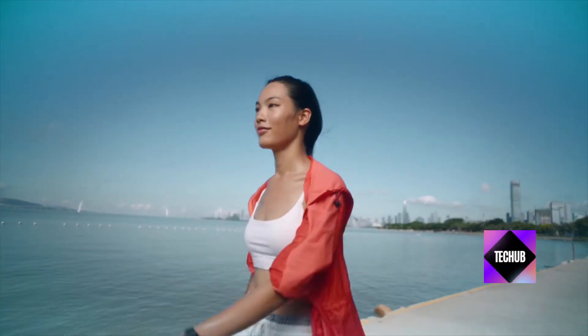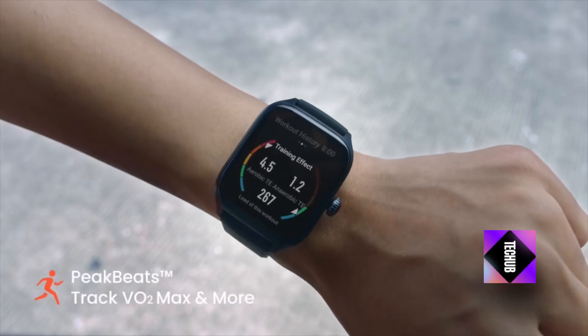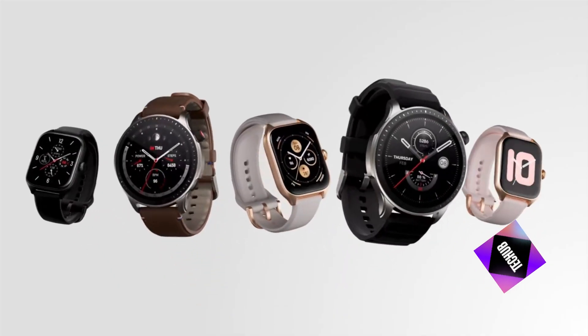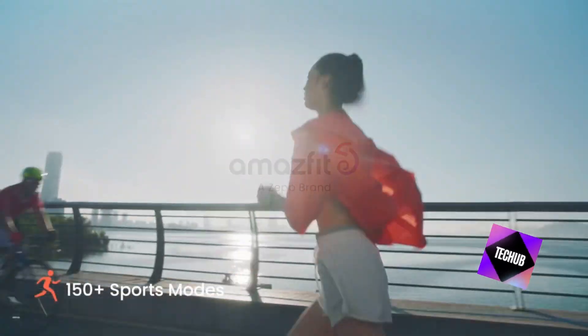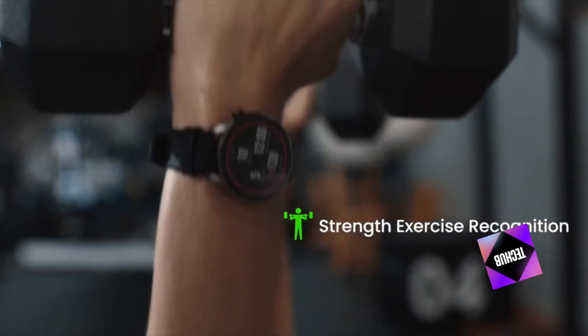If you enjoyed this review and found it helpful, don't forget to give us a thumbs up, subscribe to our channel for more tech reviews and updates, and share this video with your friends. Have any questions or thoughts about the Amazfit GTR4? Drop them in the comments below. Thanks for watching, and see you in the next video.